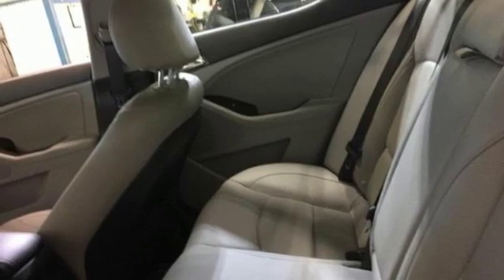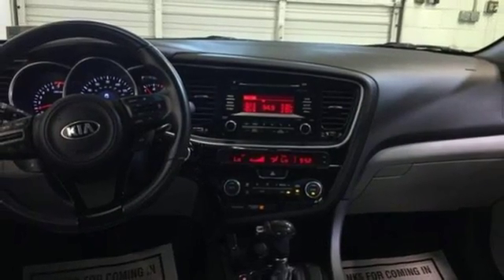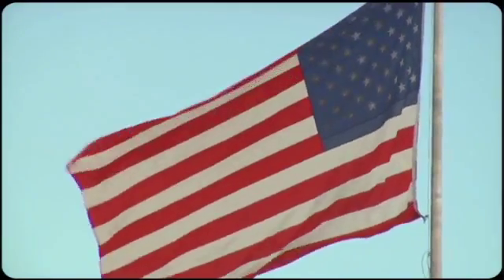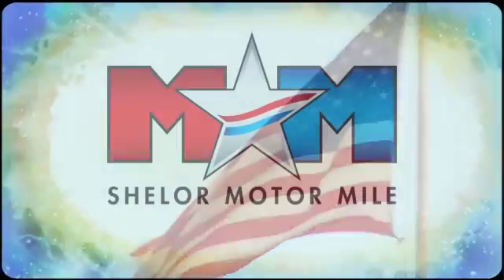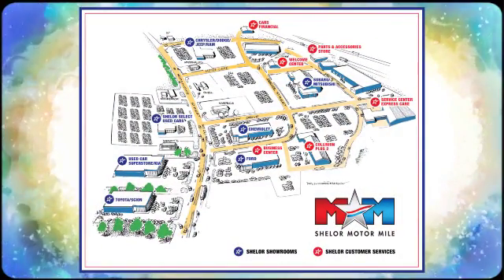A heightened level of style, a heightened level of comfort. Test drive this Optima before it's gone. Come visit us on the Motor Mile, where you're always a name and never a number. Call, click, or stop in. We're conveniently located at 200 Motor Lane in Christiansburg, Virginia.